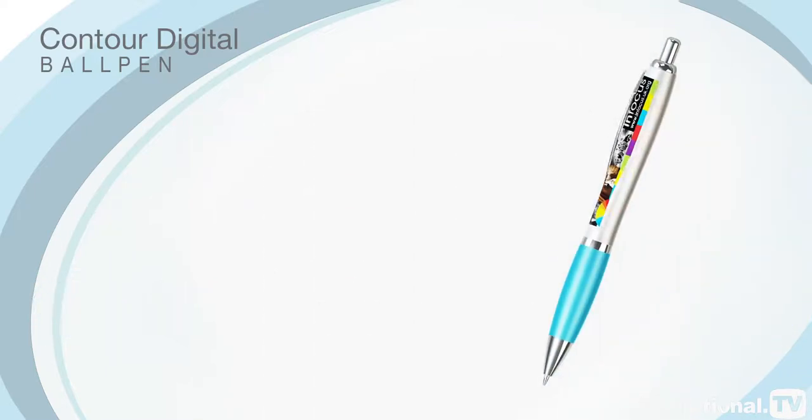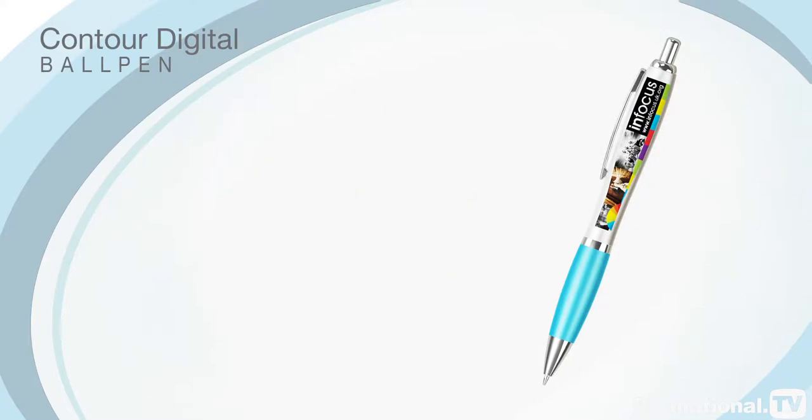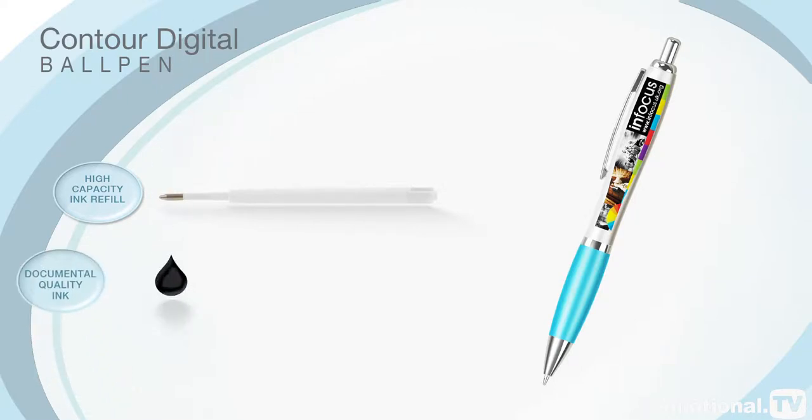This innovative pen is also available on an accelerated 3-day express service to ensure you meet those important last-minute deadlines. The Contour Digital is supplied fitted with a high-capacity ink refill containing documental-quality ink as standard, and is also available as a gel pen.